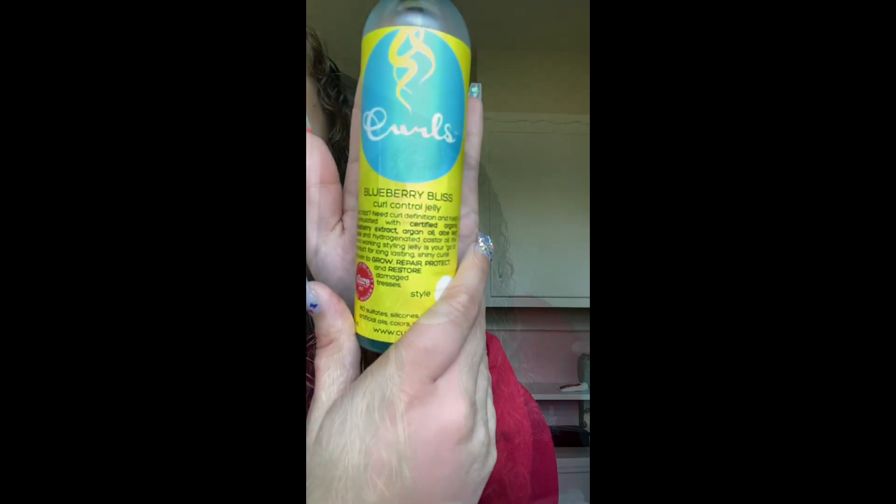The next product I'm going to use is the Blueberry Bliss Curl Control Jelly. I really like this product because it's not too thick for my hair.